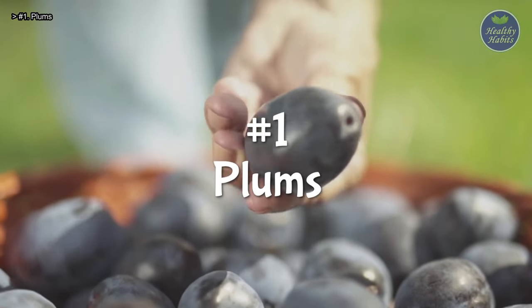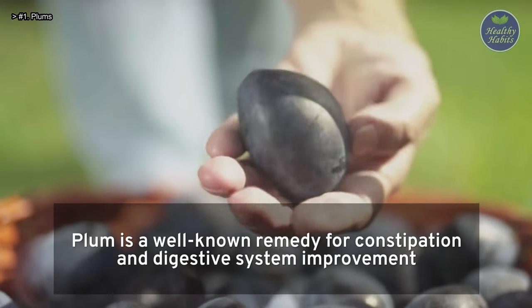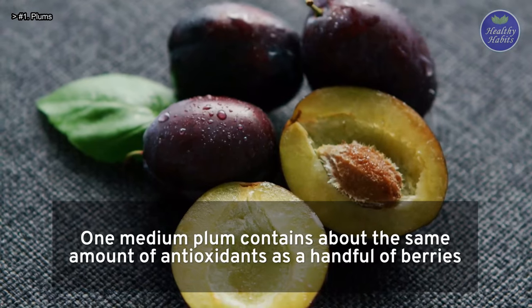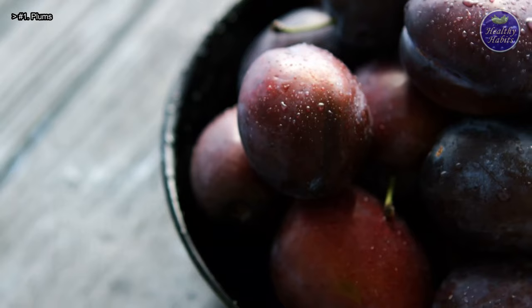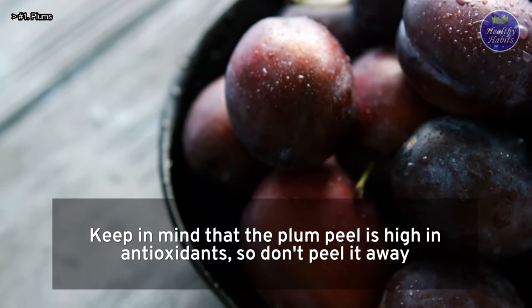Number 1: Plums. Plum is a well-known remedy for constipation and digestive system improvement. One medium plum contains about the same amount of antioxidants as a handful of berries. Keep in mind that the plum peel is high in antioxidants, so don't peel it away.